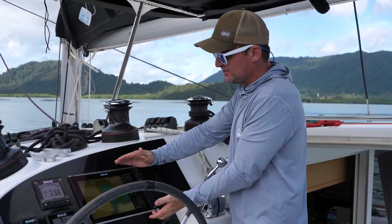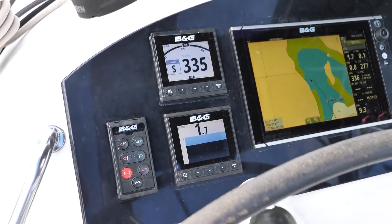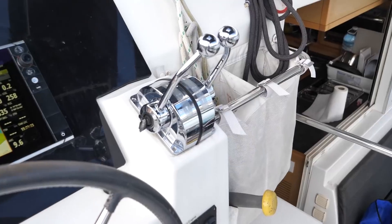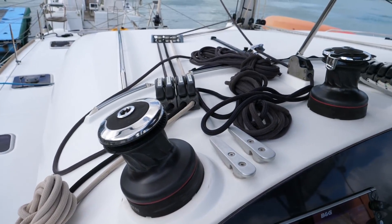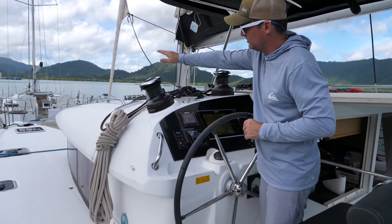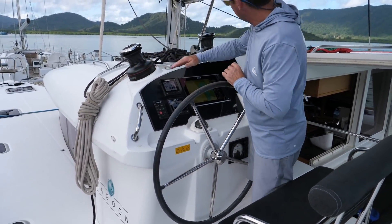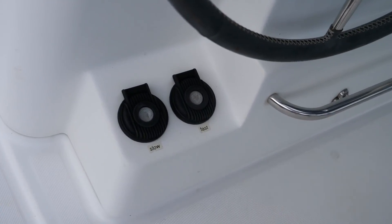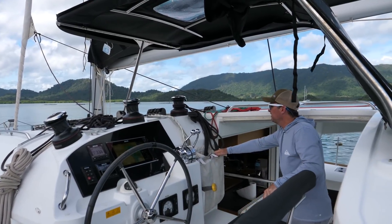Here at the helm station, it's got a nice big B&G chart plotter and two multifunction displays — you can keep one on depth and one on autopilot, or one on wind instruments. You can have your autopilot as separate switches or on the B&G, which gives nice flexibility. Throttle controls and engine displays are right here. It has three winches: one for the port Genoa, one for the starboard Genoa, and one for reefing. Two are manual and one is electric. You can route the lines however you want — run everything power if you'd like, with foot controls down below. It has a nice sunshade, and if it's raining too hard you can step down a bit to get out of the rain.